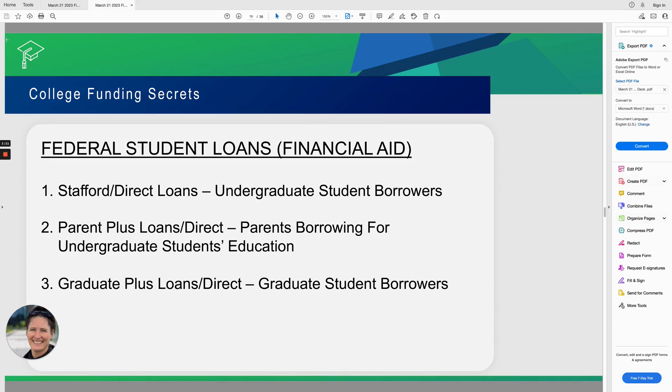Welcome to the College Funding Secrets Student Loan video series, video number three: Grad Plus Loans and Direct Loans for Graduate Student Borrowers.